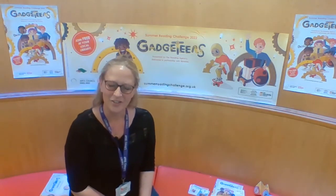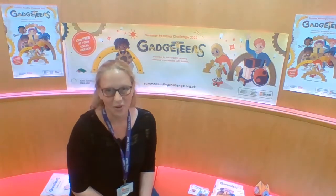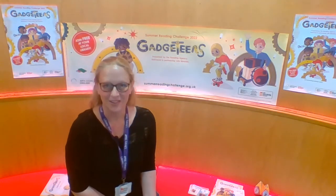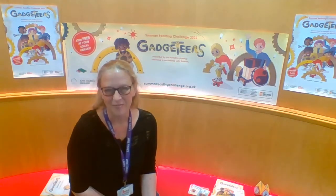To take part in the challenge you do need to be a member of Swindon Libraries. If you're not already a member, it's really easy to join and it's completely free. You can join online or go into any of our libraries.